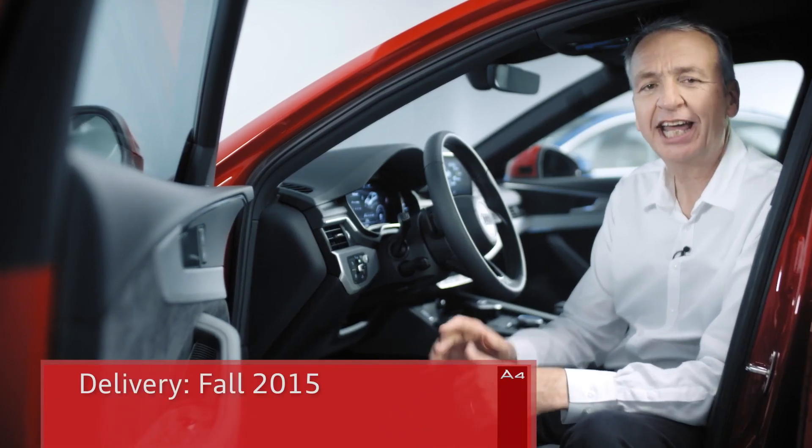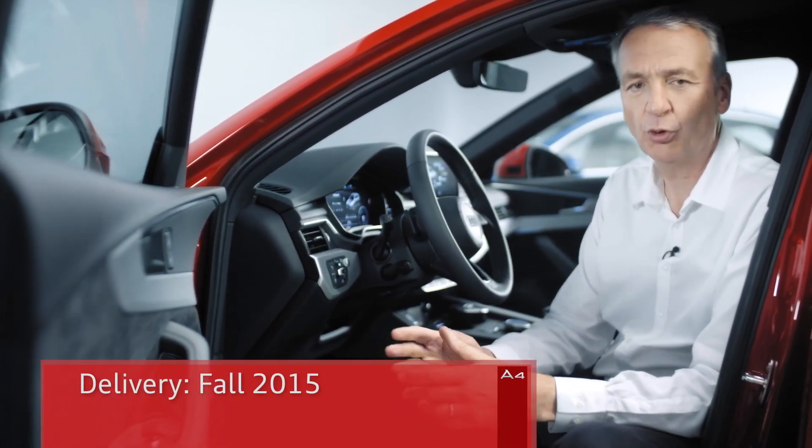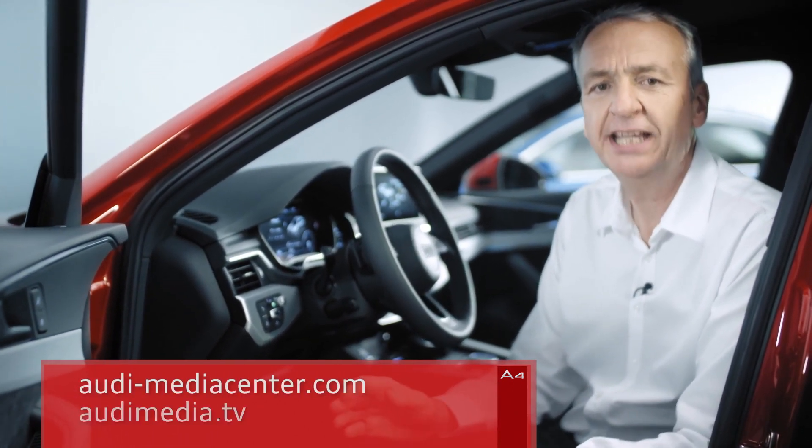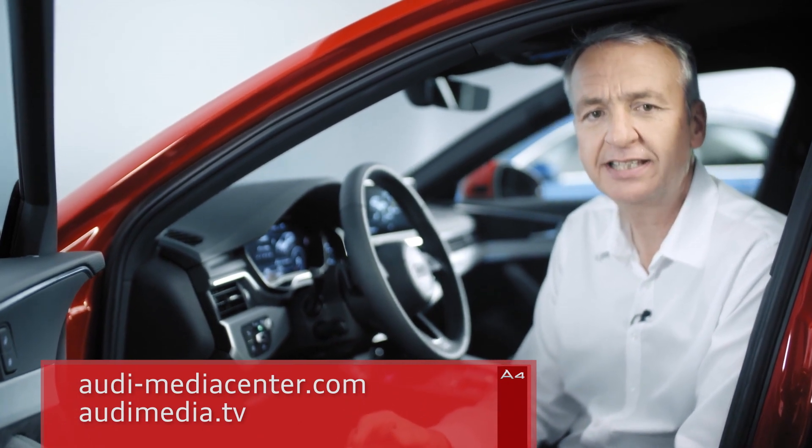The new Audi A4 will go into production in Fall 2015. You can find all the information you need on the Audi Media Center and Audi Media TV.